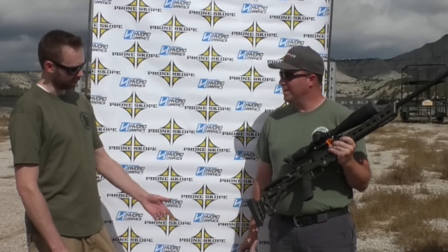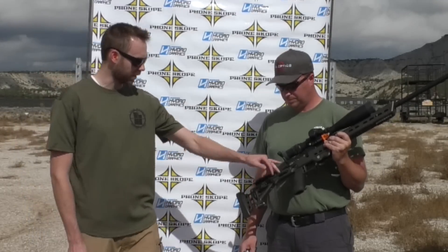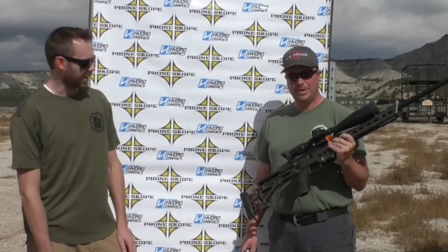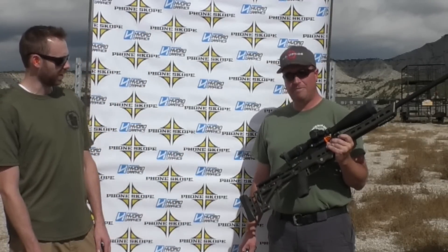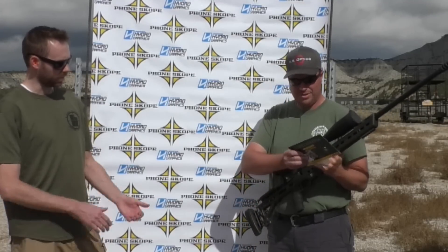That's a beautiful rifle and these Masterpiece chassis are amazing. Check out our other video where Jeff tells us all about these chassis. One of the cool things is they've got a bubble level built right into the chassis, and you can use any AR grip you want. The price on them is actually pretty impressive — very reasonable for a custom build. Congratulations, man. Thank you very much.